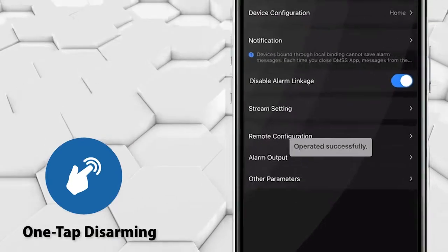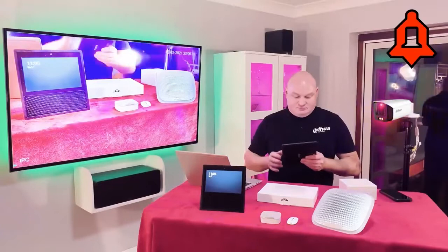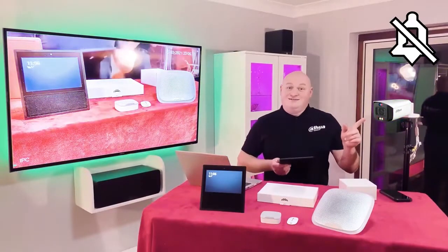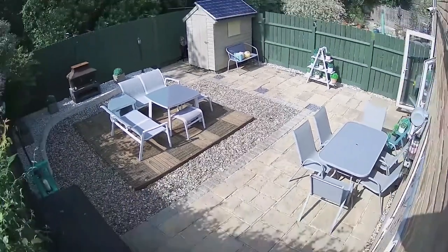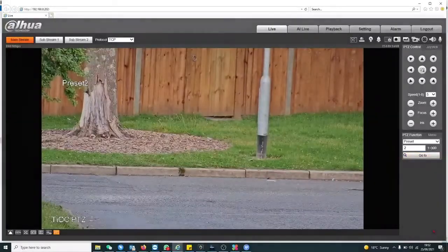There is also a one-tap disarming feature via alarm port input. The TEOC 2.0 camera can be connected to a traditional alarm system to achieve arming and disarming. Our unique advanced optical path compensation technology corrects the angle of refraction of incoming light rays.